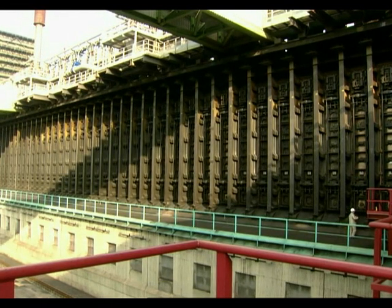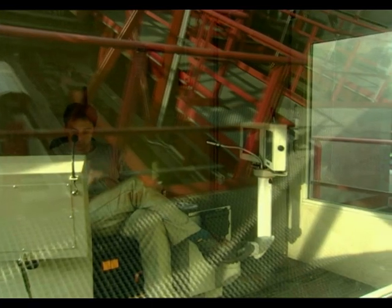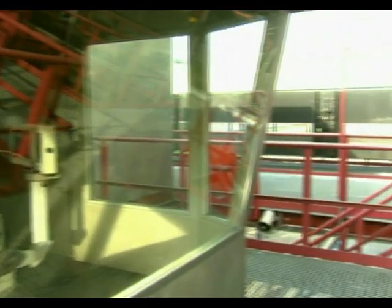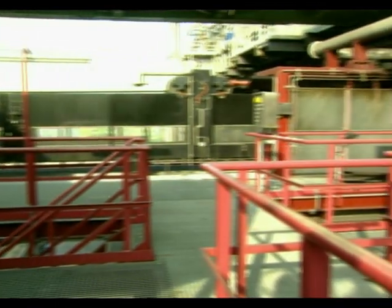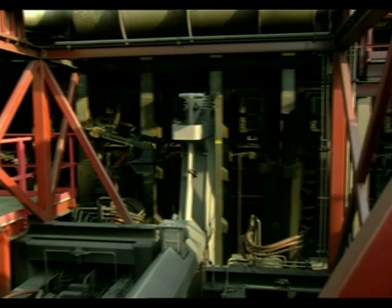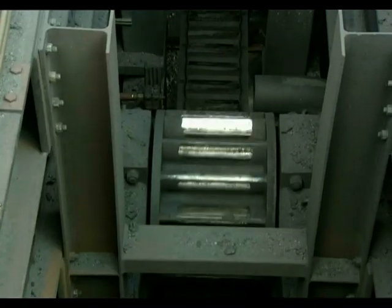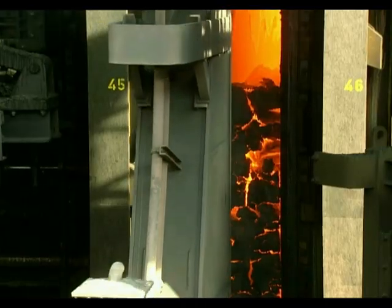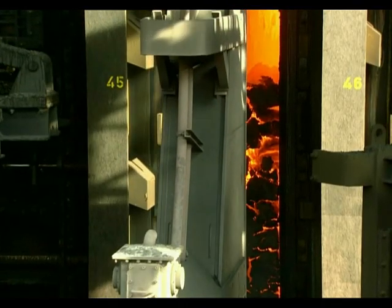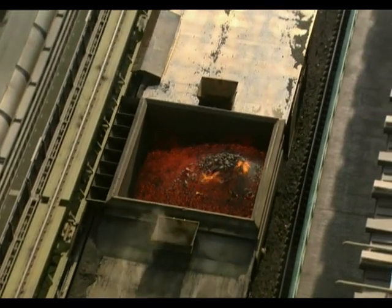In the 140 ovens at the Schwelgern coking plant in Duisburg, coal is converted into coke for blast furnace use. This coking operation is not only the world's most modern, but also the cleanest. The gases given off during production are a major element in the ThyssenKrupp energy network. The plant turns out two and a half million tons of premium quality coke every year.